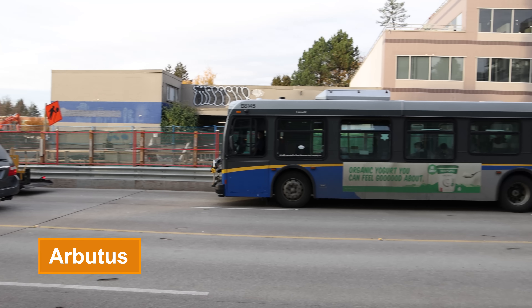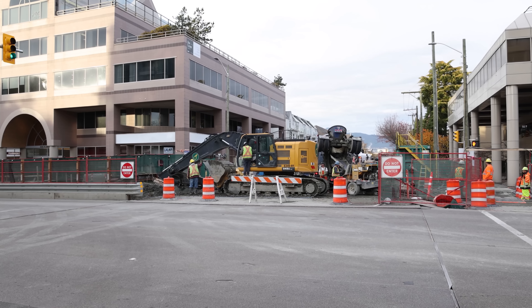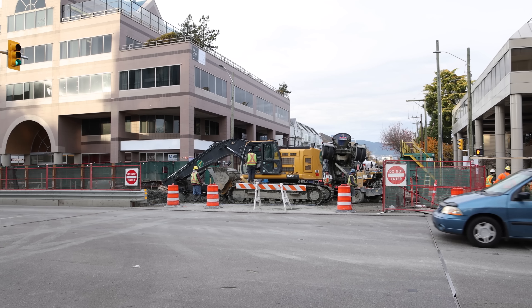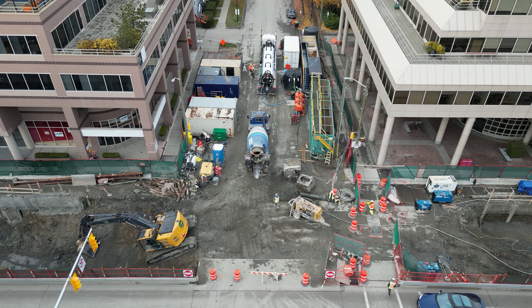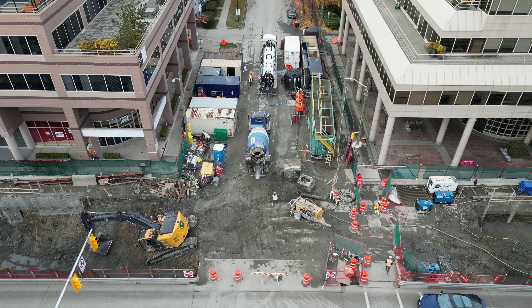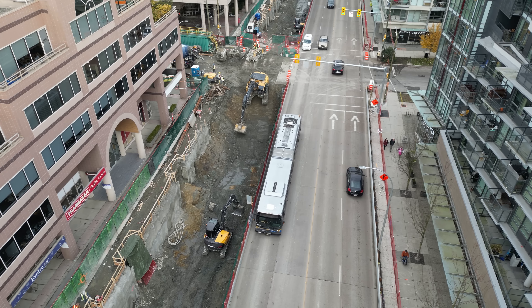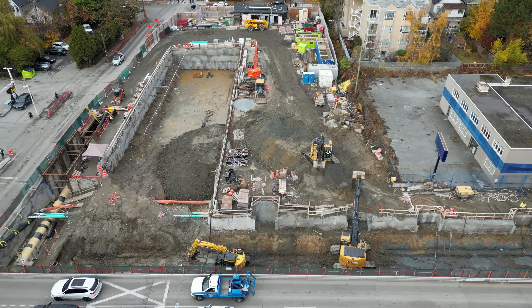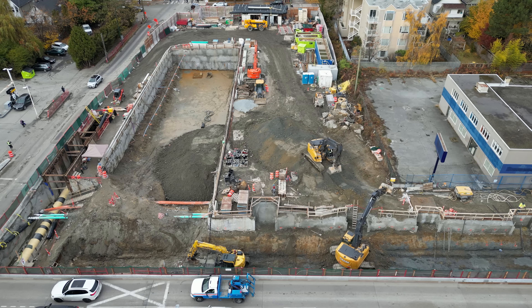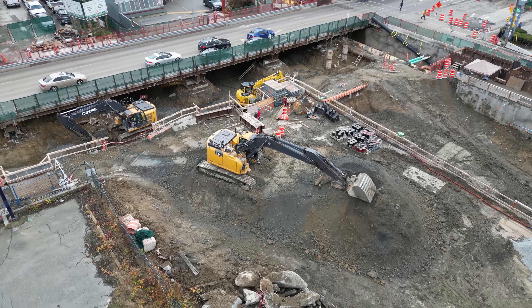With the road deck finally fully installed and in use, major work is now underway at Arbutus station. One of the final pieces of road decking to be installed is the north side connection at Cypress Street. In about a year, this is where the TBMs will be removed from the tunnel, just east of the station. Here you can see where the future bus loop and station entrance will eventually be on the north side of Broadway, with a direct connection to the Greenway, and maybe someday, a new Vancouver streetcar line.